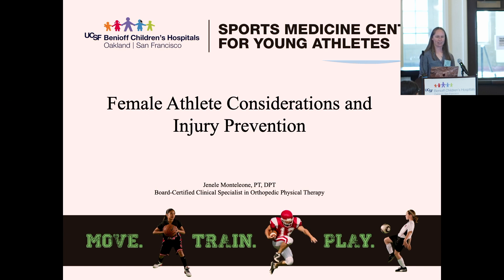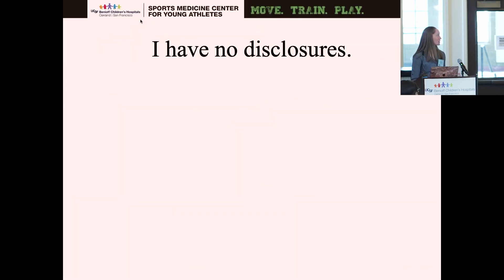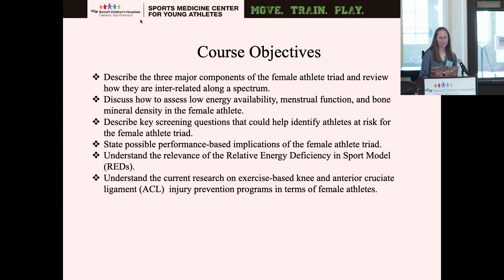I'll be talking about female athlete considerations when it comes to the medical field in general, as well as physical therapy and then injury prevention. I have no disclosures. Hopefully by the end of the presentation, you'll know the three major components of the female athlete triad, how to assess and screen for them, performance-based implications, and I'll briefly touch on RED-S. Something near and dear to my heart is prevention programs in female athletes specifically and the ACL.